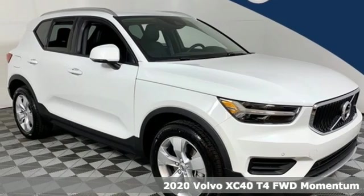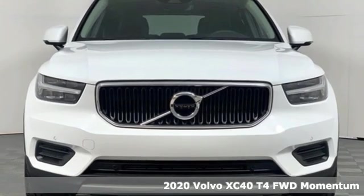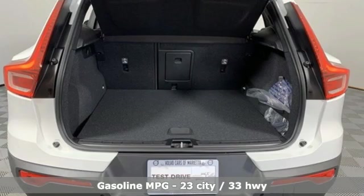It's a new 2020 Volvo XC40. Built to make your life easier, safer, and better. It's the Volvo way. Plus, it offers an exciting list of features.